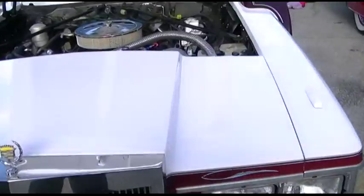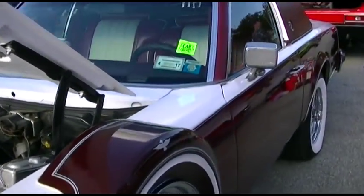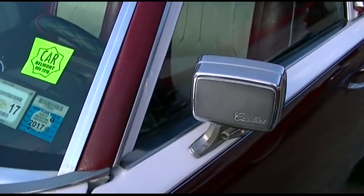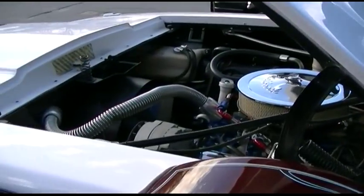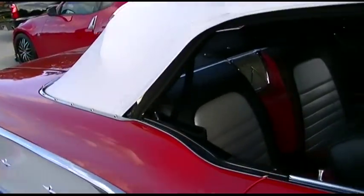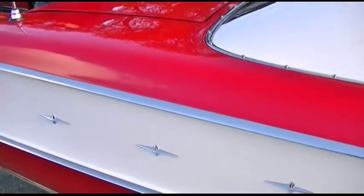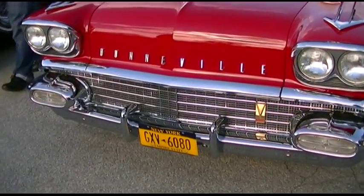It's a '79. I remember these mirrors — you older folk, remember these Cadillac mirrors with the Caddy logo on the back? I remember those. Here's a Bonneville. That's dressy in there — that is dressed up, man. Look at that.